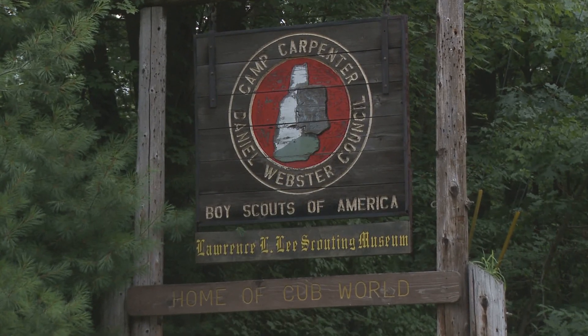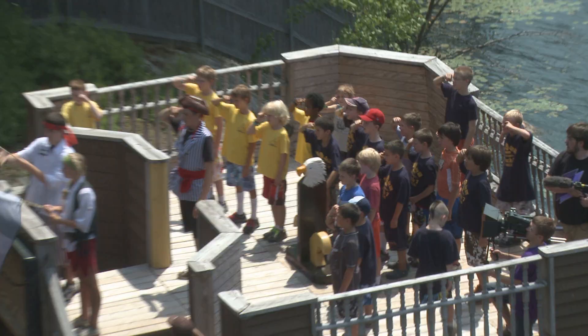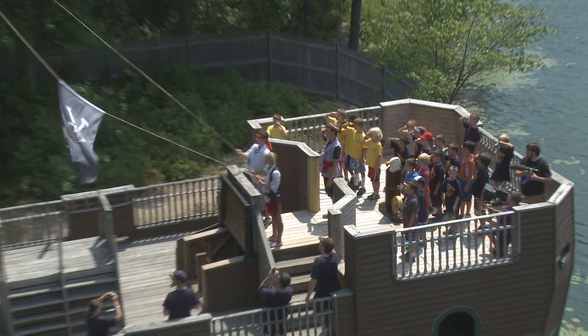Welcome to Camp Carpenter Cub World, where scouting begins. This summer, let's go on a pirate ship adventure.